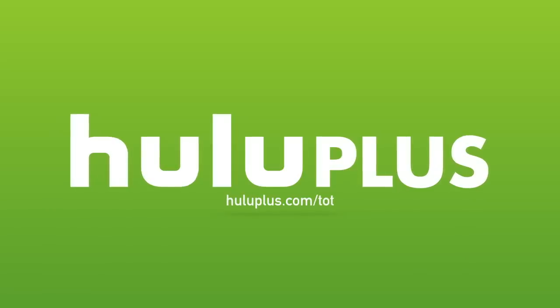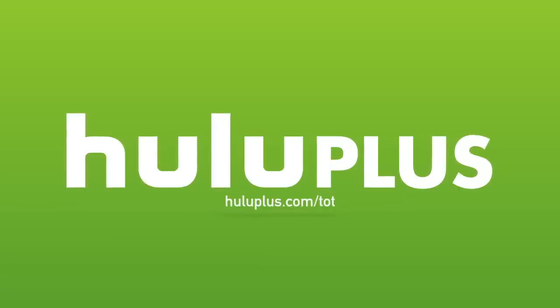Today's video is made possible by Hulu Plus. For a free extended two-week trial period, head over to huluplus.com/tot. Hello and welcome back once again to another edition of Tech of Tomorrow. I'm Eric, your host.